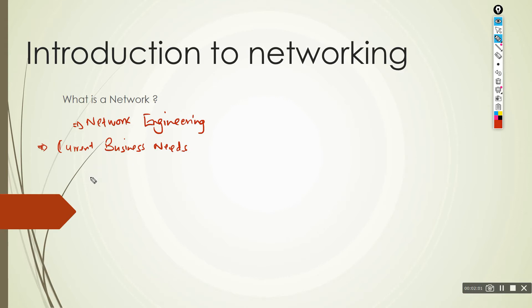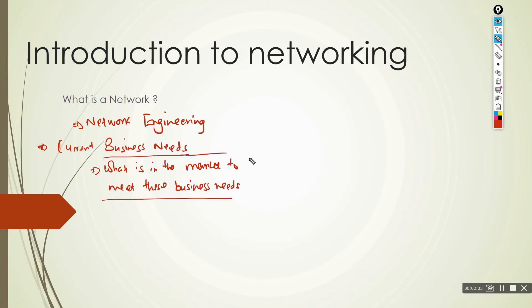You also need to look into what is in the market to meet these business needs. There is a reason why you have decided to do a Cisco course and not any other course — it's because you know Cisco has what you need to meet the current networking business needs. And this is why you are here, because you want to develop the skills to support this market.